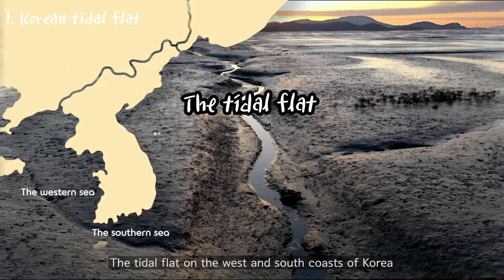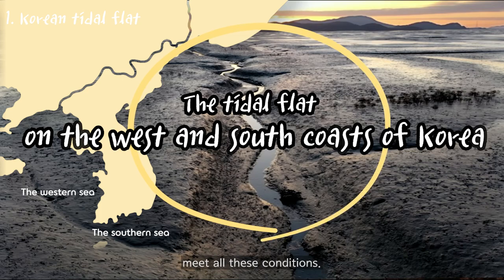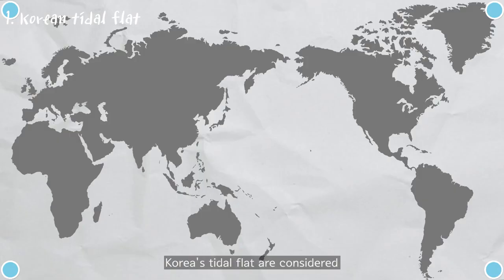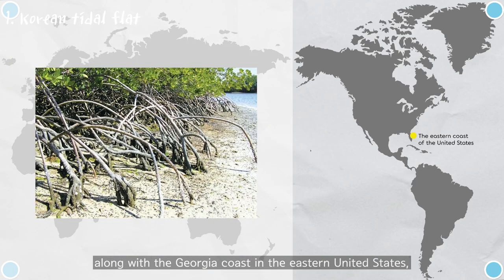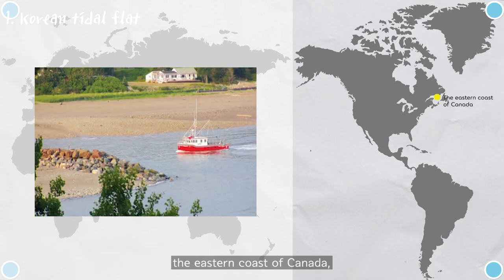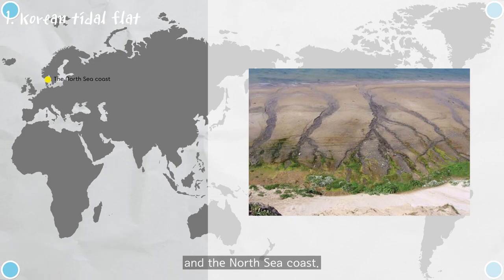The tidal flat on the west and south coasts of Korea meets all these conditions. Korea's tidal flats are considered one of the world's top five tidal flats, along with the Georgia coast in the eastern United States, the eastern coast of Canada, the Amazon basin coast, and the North Sea coast.